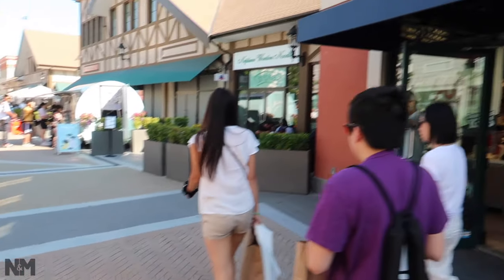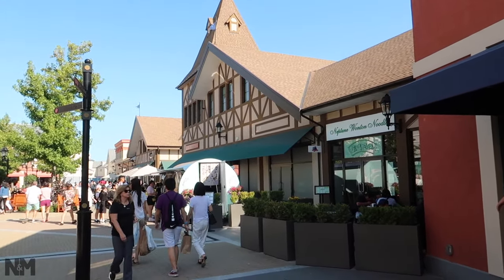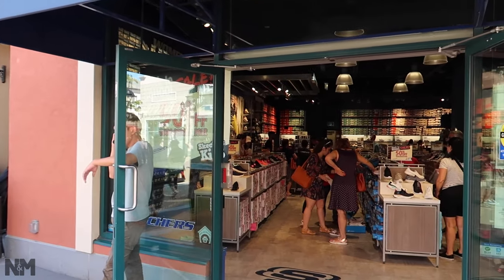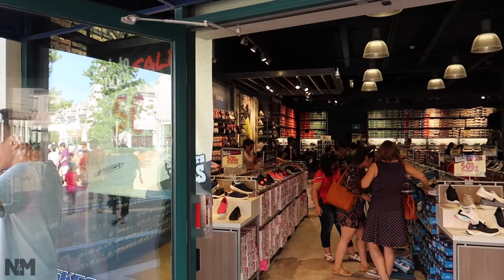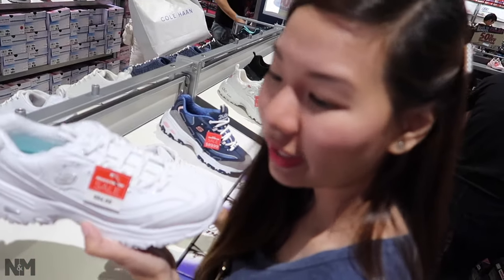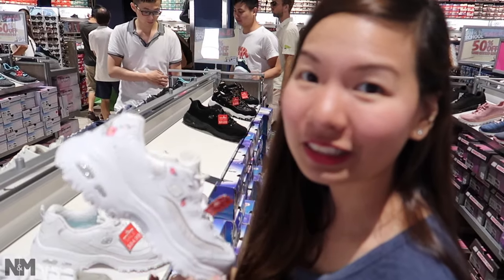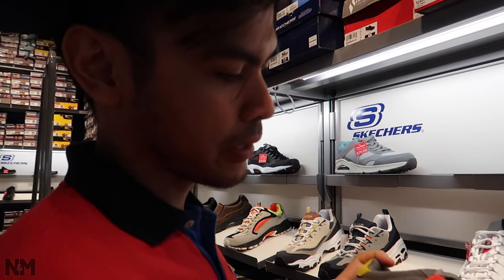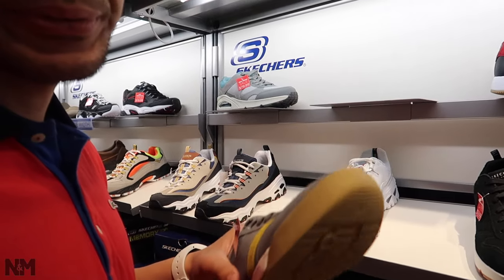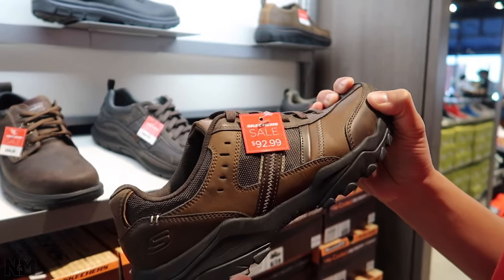The last store we're visiting is Skechers. As part of their back-to-school deal, they have buy one get one 50% off. Chunky shoes are $85, available in white and black, and a floral version is $90. They also have lightweight and durable shoes for $72, and hiking shoes on sale for $92. It's really soft inside.